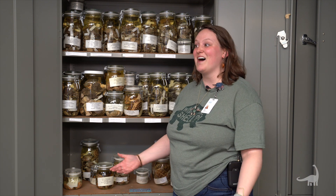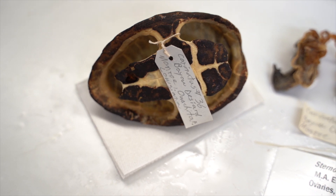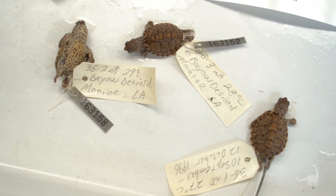So how is Dr. Ewart getting all of these turtles? Well, he would go out into the field and find gravid females. Gravid means pregnant. He would bring back the females into the lab and incubate her eggs in a controlled setting.